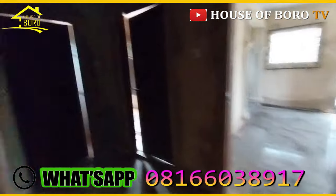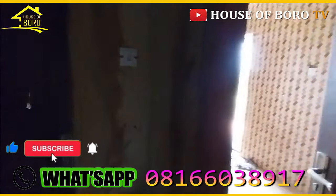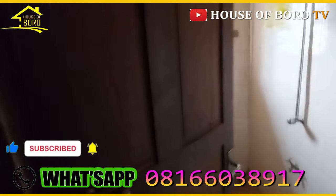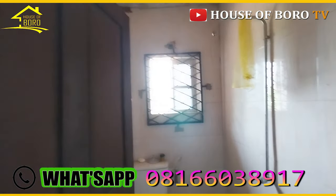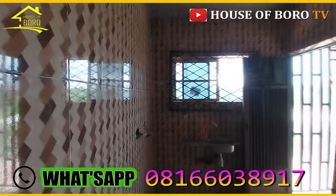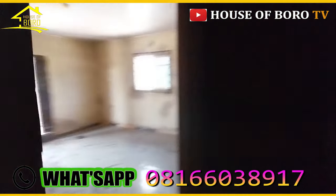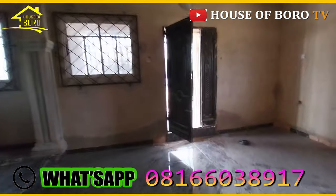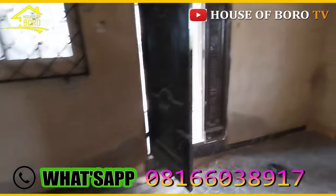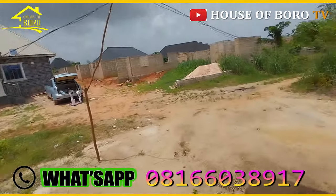This is a new house — a new build. Whenever you have the early advantage, now we can turn this around. I can tell you, this house won't reach four years and you wouldn't believe it. It's a lack of maintenance. Sometimes a tenant can just mess up a house like this. But this can be fixed.